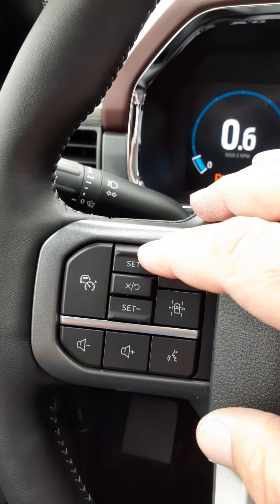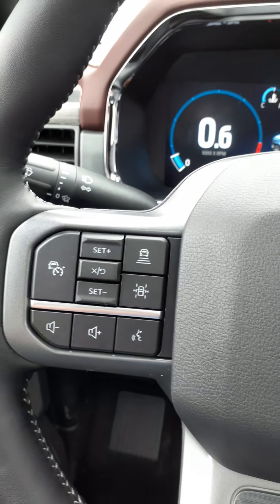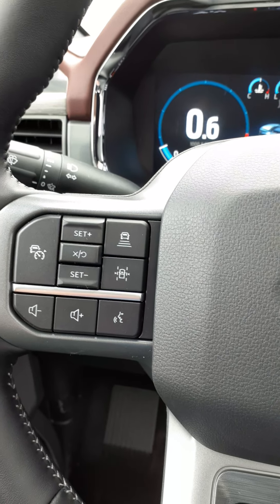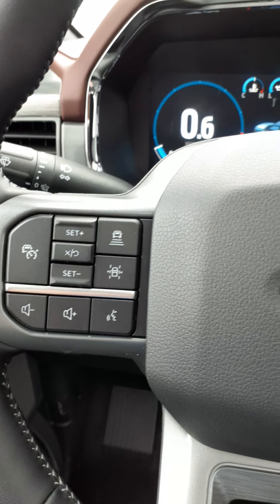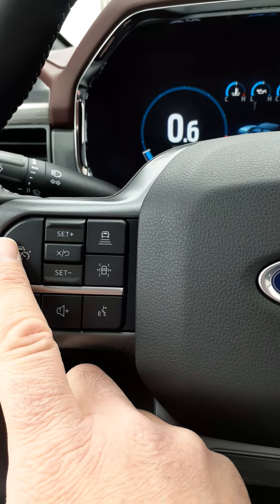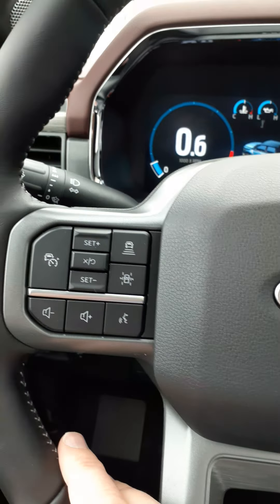Of course, there's set plus and set minus: while cruise control is on, set plus increases your speed by a mile per hour and set minus decreases it by a mile per hour. And then you can cancel out your cruise control.